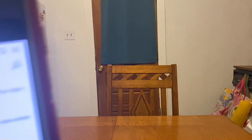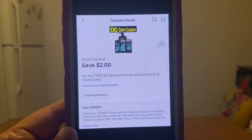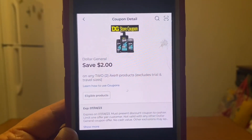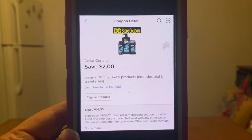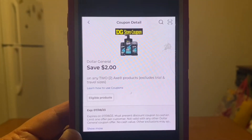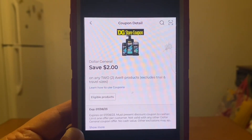That same Axe deodorant of $3 also attaches to this Dollar General Store coupon of $2. For this one you would have to buy two Axe deodorants, which is a $6 subtotal. Minusing this $2 Dollar General Store coupon would give them to you for $4 out of pocket.